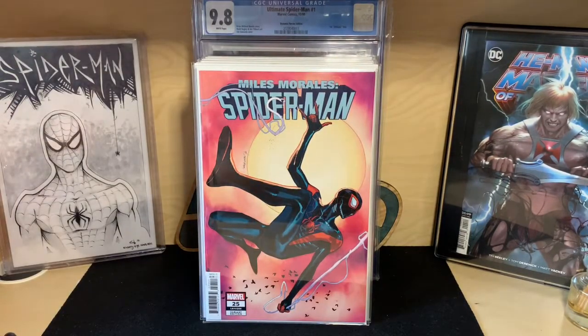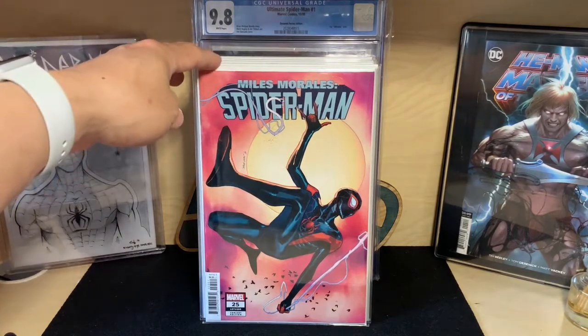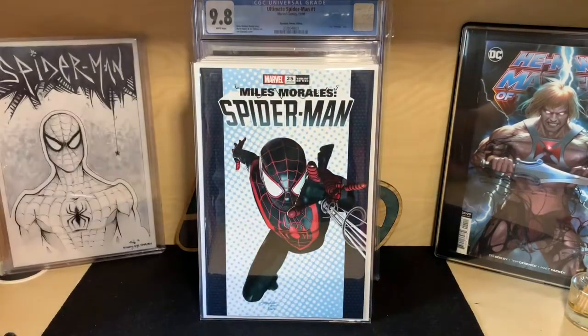One of the 1:25 Sarah Picelli variants — when I pre-ordered this they didn't have the image, and I was kind of disappointed with the cover. You pay $20 for a 1:25 ratio variant. Right now you can get this for like $10–15, maybe $20 — we'll see how it runs.